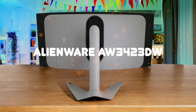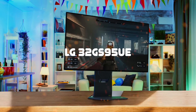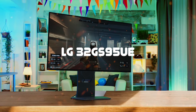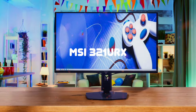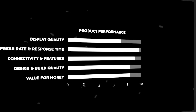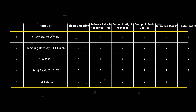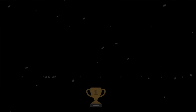The Alienware AW3423DW, Samsung Odyssey G9 49-inch, LG 32GS95UE, BenQ Zowie XL2586X, and the MSI 321URX are the most popular gaming monitors of 2024, but which is the absolute best? We are going to compare them to each other and score them in various categories, with some categories holding more weight than others. In the end, we'll decide which is the best one based on the final score, and we will declare the absolute winner. Let's dive in!